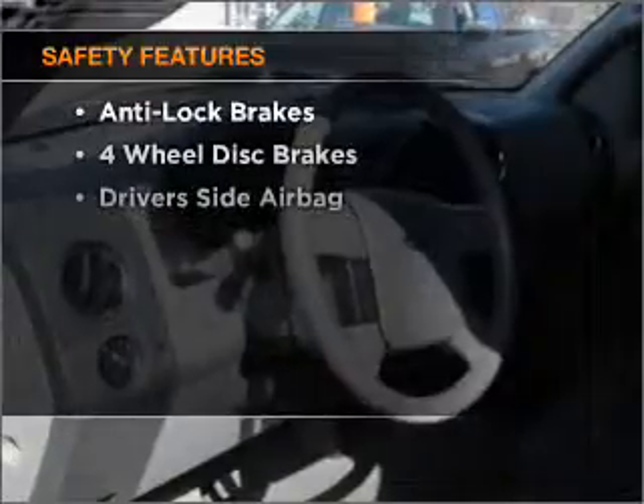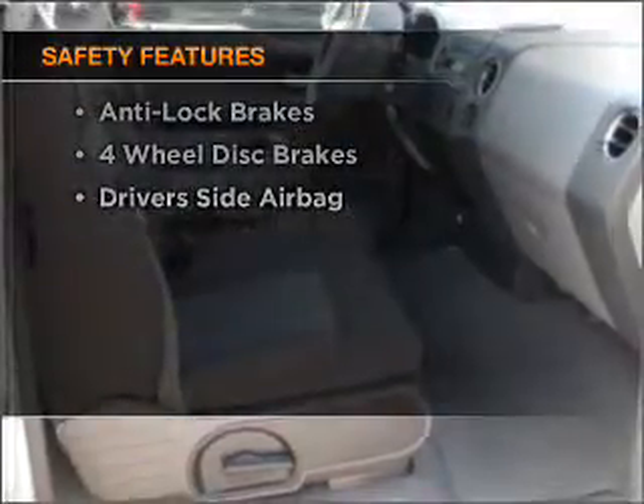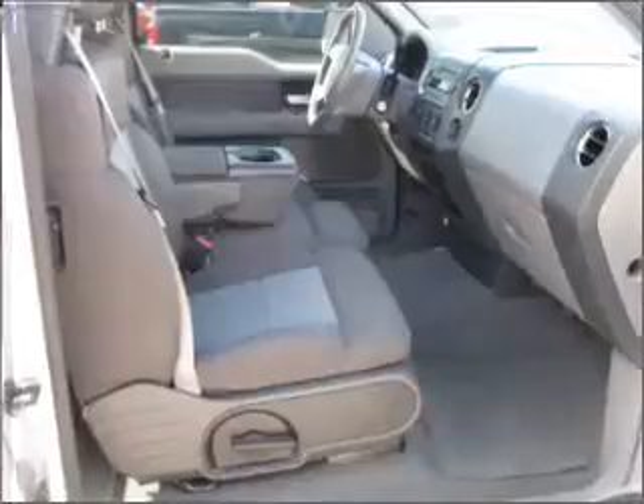And for your peace of mind, the following safety equipment is included. Side airbag. Let us put you in the driver's seat today. Call or click to contact us.